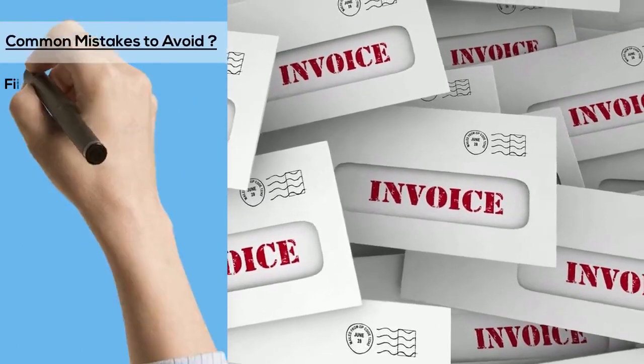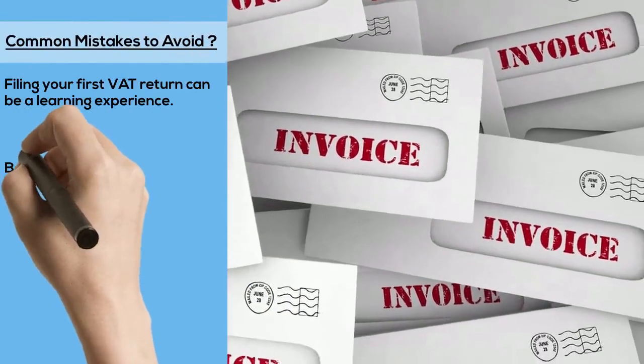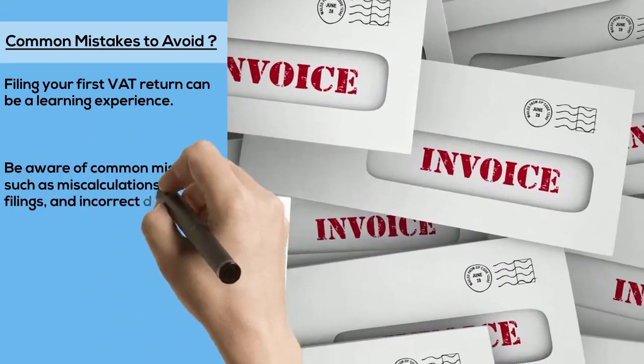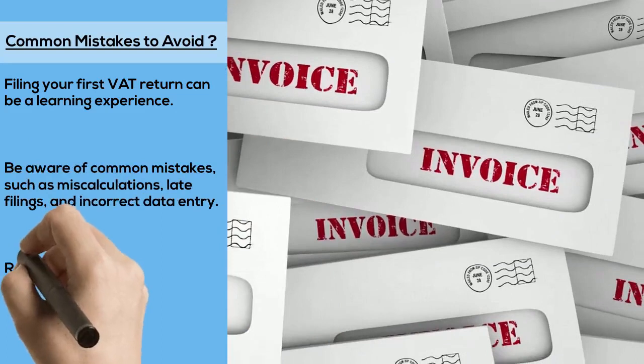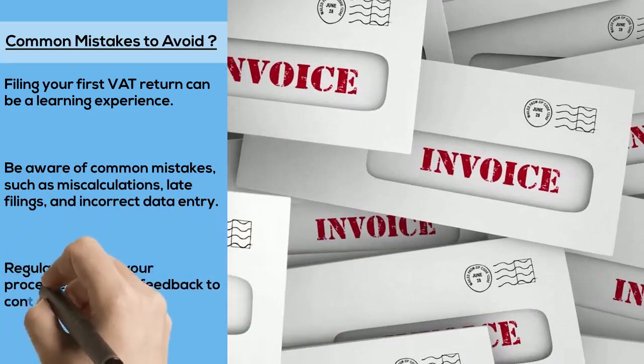Common mistakes to avoid: Filing your first VAT return can be a learning experience. Be aware of common mistakes such as miscalculations, late filings, and incorrect data entry. Regularly review your processes and seek feedback to continuously improve your VAT management.